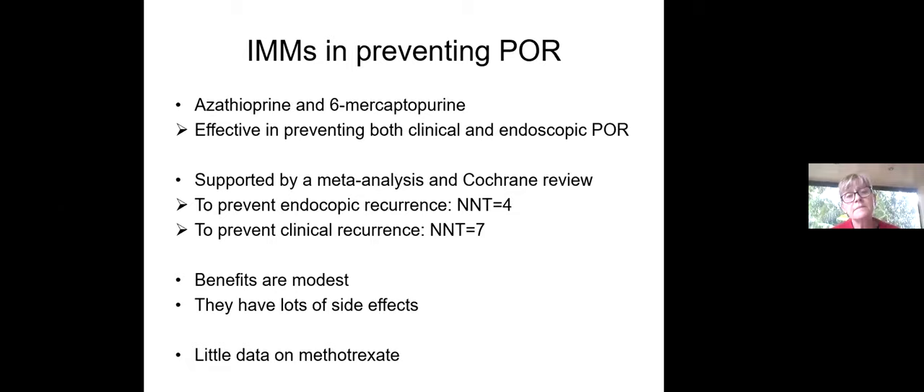Azathioprine and 6-mercaptopurine are both effective in preventing both clinical and endoscopic post-operative recurrence, supported by a meta-analysis and Cochrane reviews. The number needed to treat to prevent endoscopic recurrence is 4, and to prevent clinical recurrence is 7 — so these are certainly not earth-shattering. The benefits are modest, and we must always bear in mind that thiopurines have lots of side effects: neutropenia, drug-induced liver injury, pancreatitis, and they require cumbersome monitoring of full blood count and liver functions.